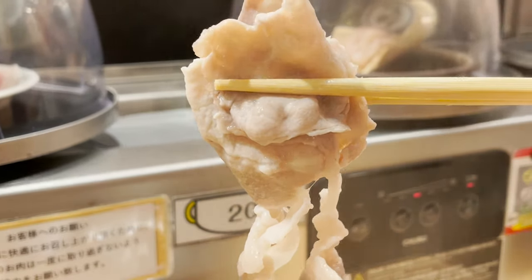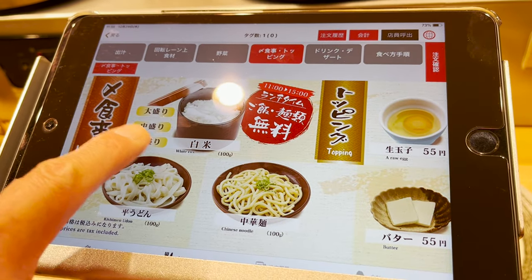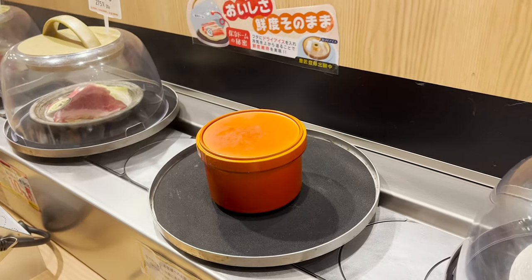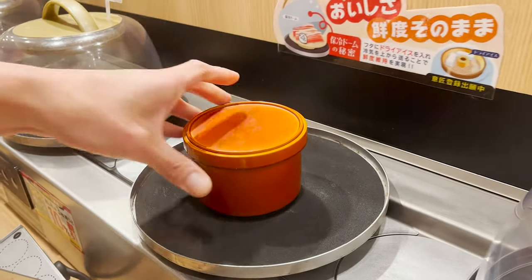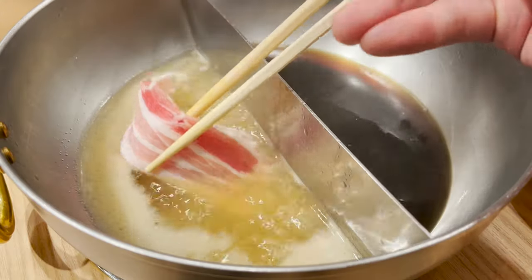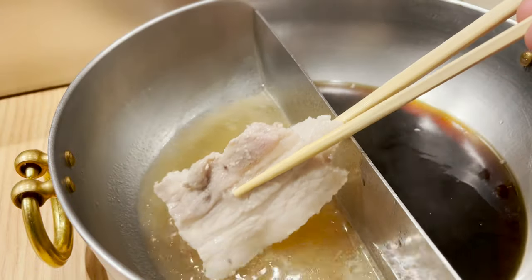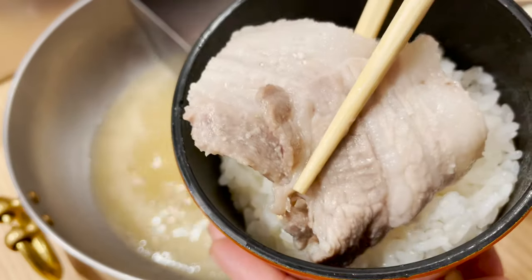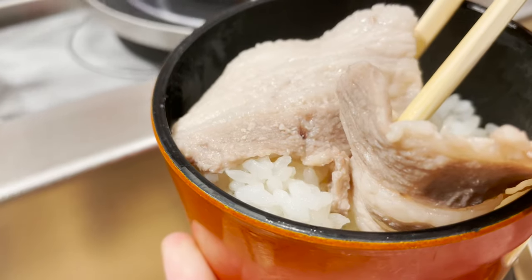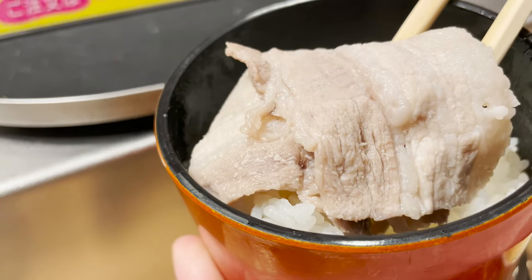During lunchtime, you can have rice and noodles for free, so let's order them too! Rice is also delivered to you on the conveyor belt. After it's heated well, let's put it over rice and eat! The pork is so juicy and really matches with rice. With this pork, I can eat rice forever!